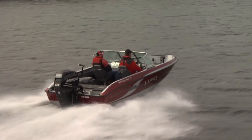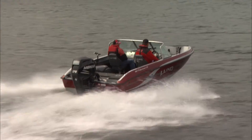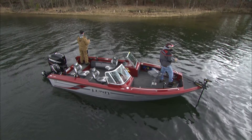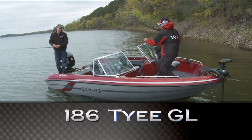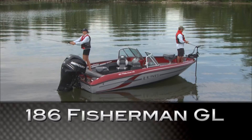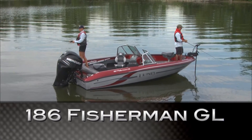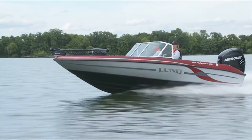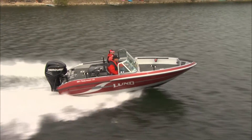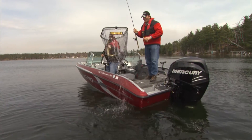Lund realizes, however, that not everyone needs a boat to meet such demanding requirements. If you like what you see in the Pro-V GL series but have a smaller boat in mind, the Tyee and Fisherman GL offer all the fishability and many of the same features, just in slightly smaller packages. The 186 Tyee and Fisherman GL models are ideal for first-time boat buyers, blending affordability with high-end appearance and performance, enabling you to fish effectively in style.